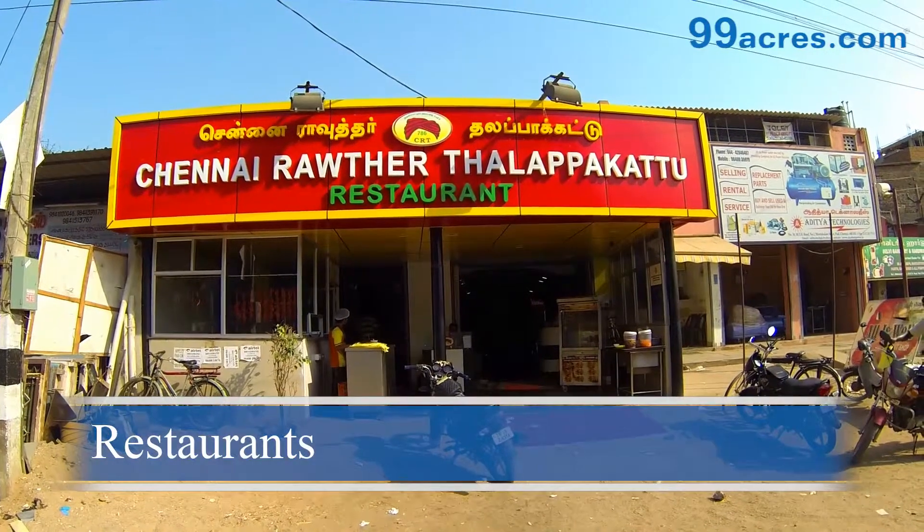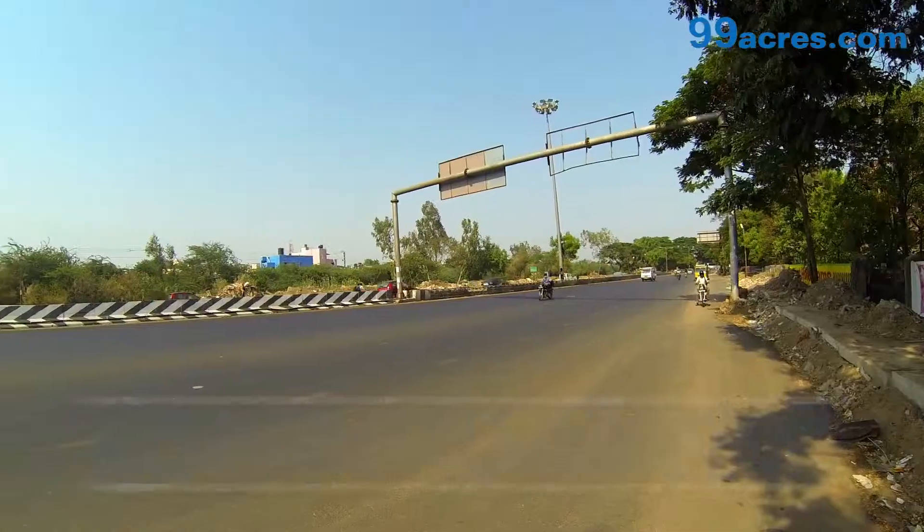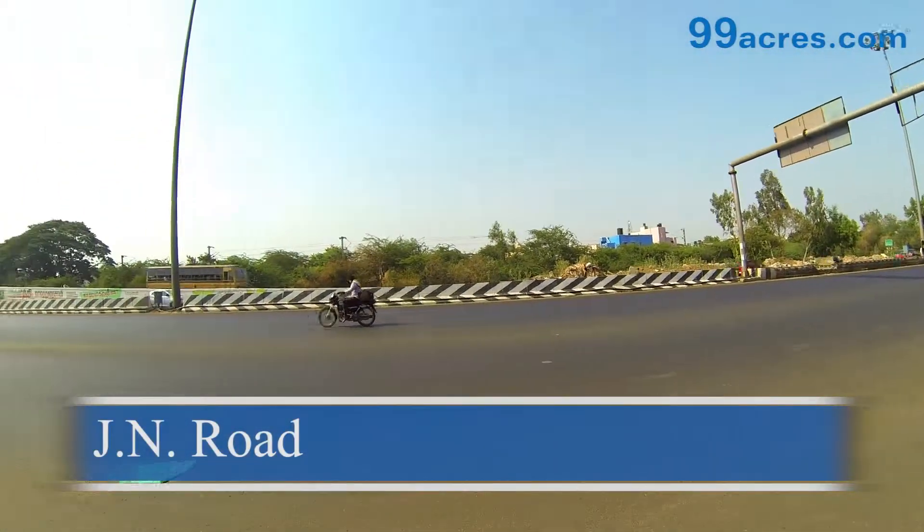There are several good restaurants in the area. CTH Road is well connected to Jawaharlal Nehru Road.